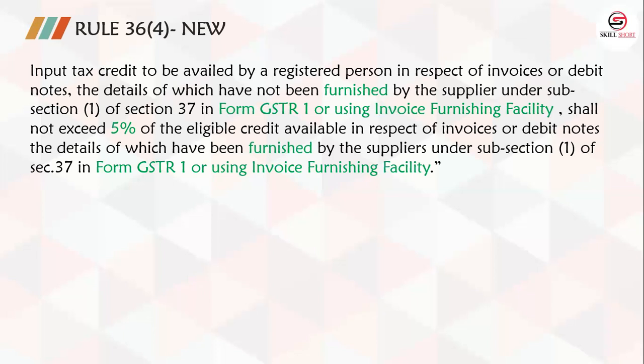Now, the limit of 10% has been reduced to 5%. Suppose I reflect 10 lakhs in my 2A, and my eligible ITC is 15 lakhs. Then I can claim the 10 lakhs reflected in my 2A, plus 5% more — which means 60,000 more can be claimed.